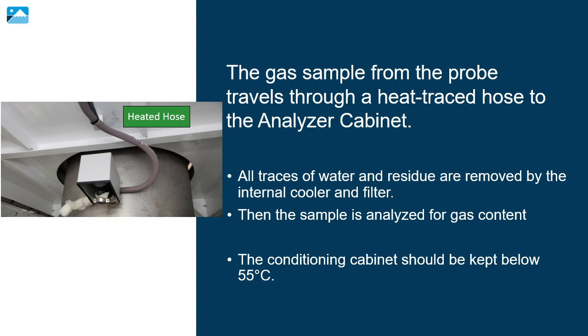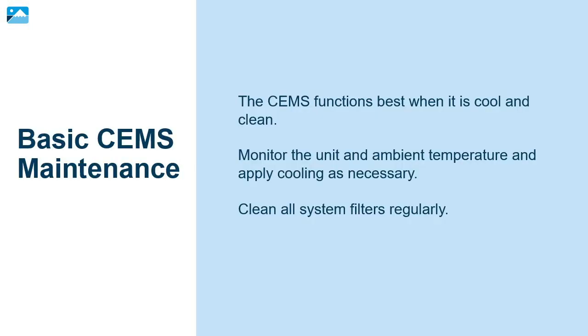The conditioning cabinet should be kept below 55 degrees Celsius. The SEMS functions best when it is cool and clean. Monitor the unit and ambient temperature and apply cooling as necessary. Clean all system filters regularly.